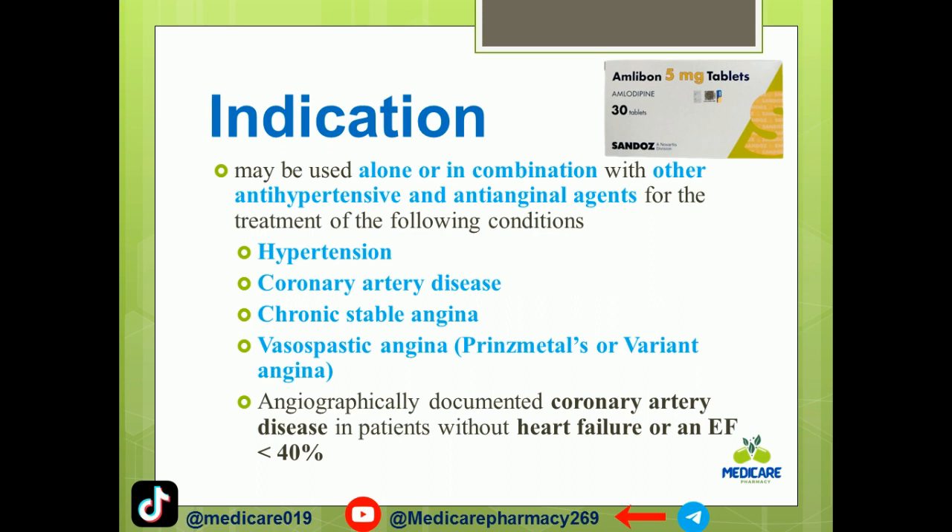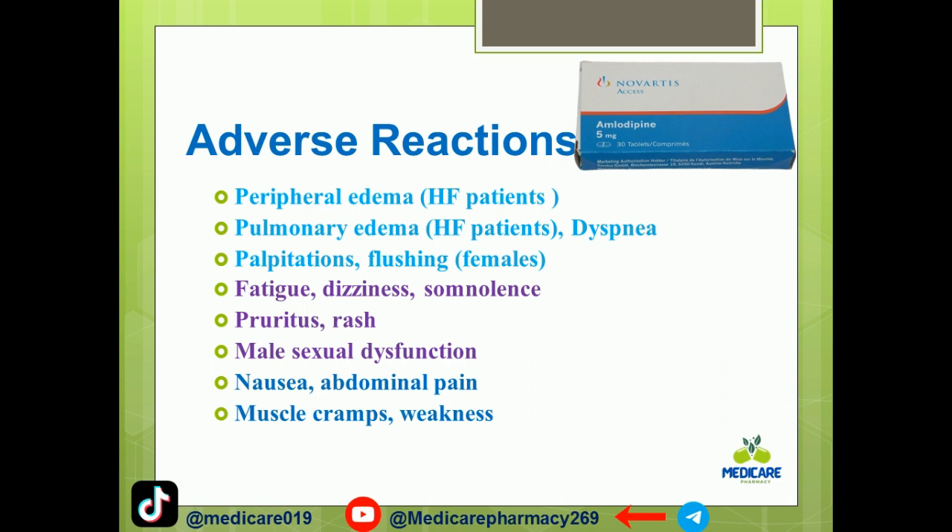Amlodipine is indicated for documented coronary artery disease in patients without heart failure or an ejection fraction less than 40%. In patients with heart failure, it is used when the ejection fraction is preserved. It can also be used for heart failure with hypertension.